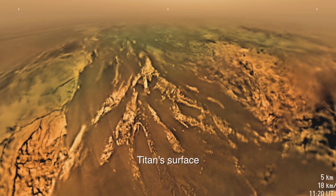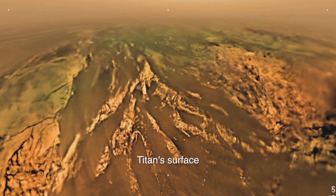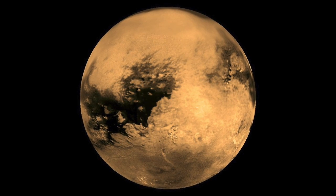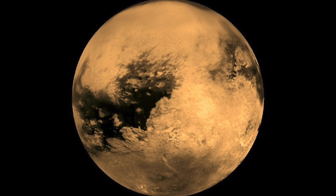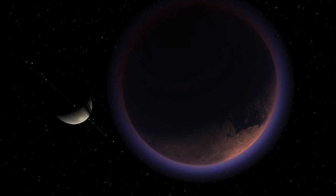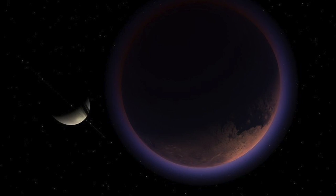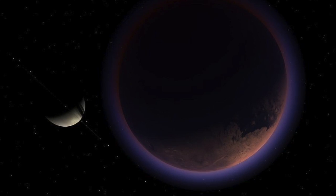It turns out the sands of Titan should be very susceptible to charging in a unique way. The scientists believe that a number of environmental factors on Titan, including the chemical composition of its soils, its low gravity, and its minimal exposure to sunlight, all combine to produce extreme electrostatic clinging when the grains collide and produce electrostatic charge.